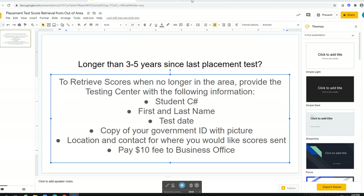If you are in need of a copy of your placement test scores after your test date, there are a few ways in which you can obtain those scores. If you are no longer in the area and it has been longer than three years since you took your test, you can provide the testing center with the following information in an email.